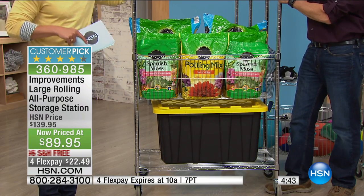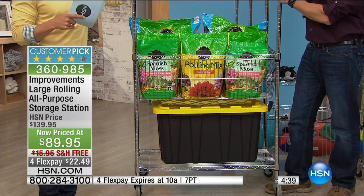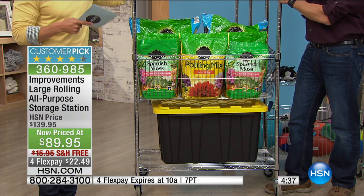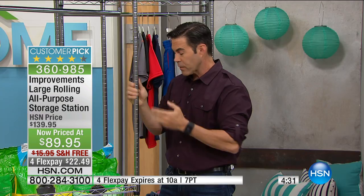I have to remind everybody — because this is one of the Improvements catalog's best-selling products — we owned ours before I ever came to HSN. I didn't get flex. I didn't get free shipping. And I certainly didn't get that price. That's a today's special offer. This is the lowest we've had it, at $50 off.